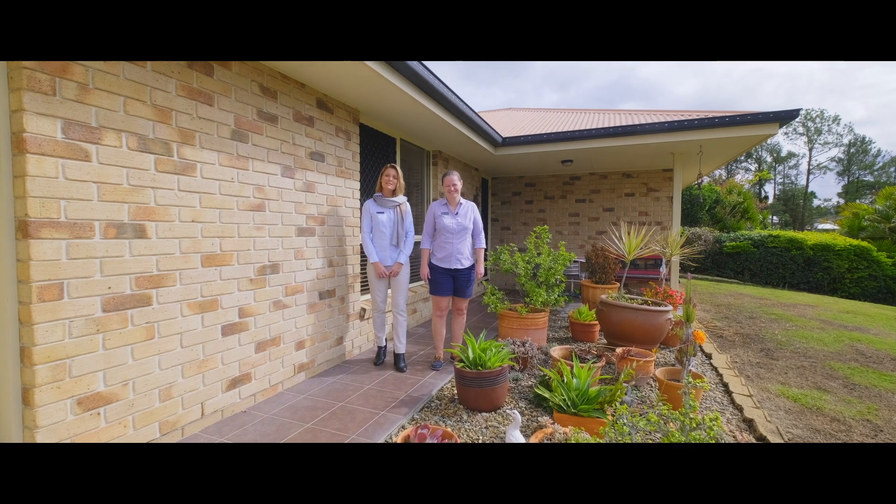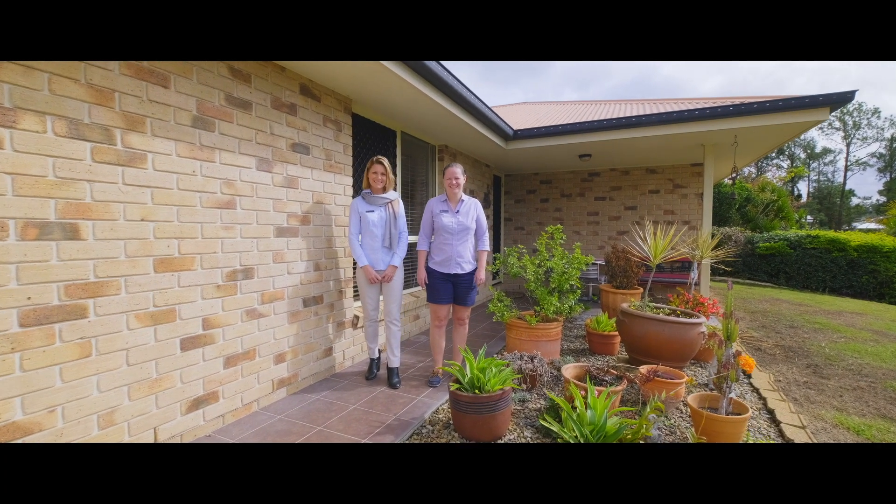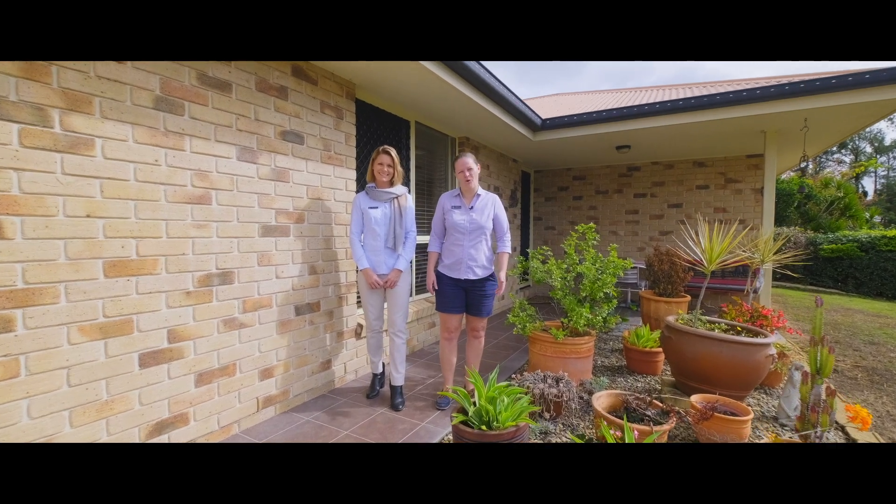Hi everyone, Tina and Steph from Anchor Realty. Welcome to 4 Grandview Place. This is a low maintenance home in a quiet location.